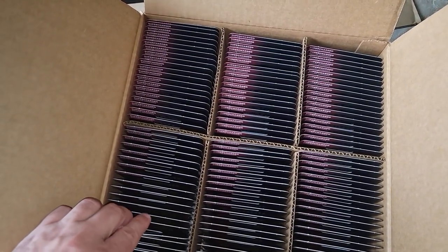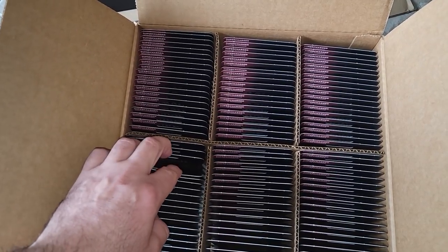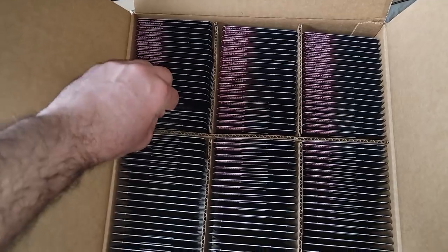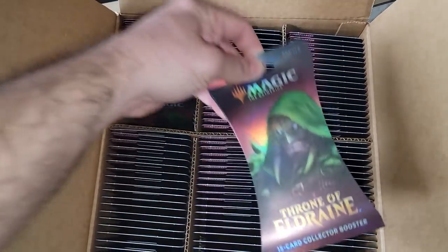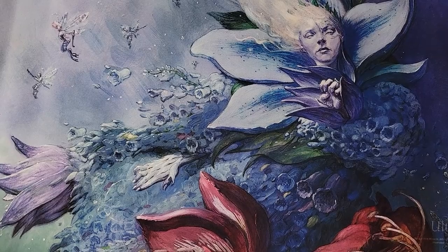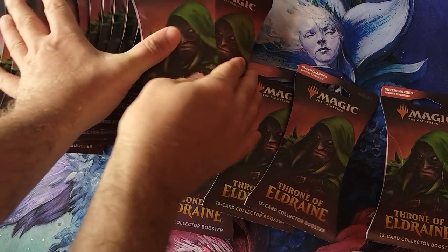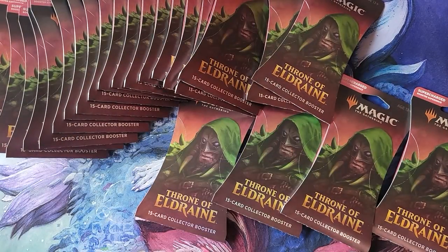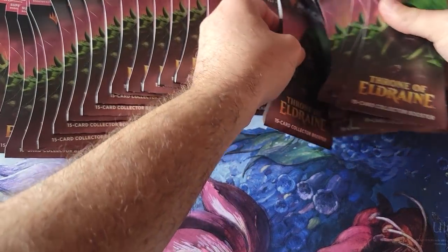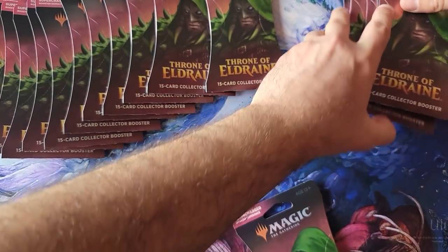We're going to grab 24 packs — counting them out to get 20 and 4. So we got 24 packs total, essentially two collector boxes. Let's put a nice stack of 12 and 12.